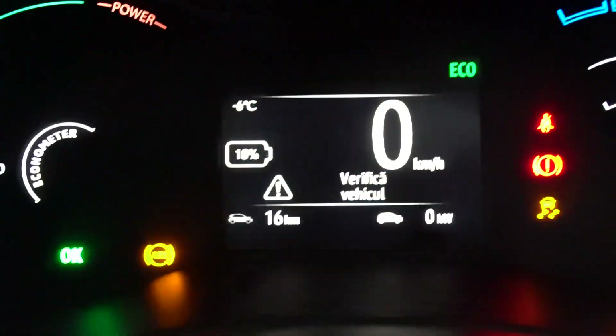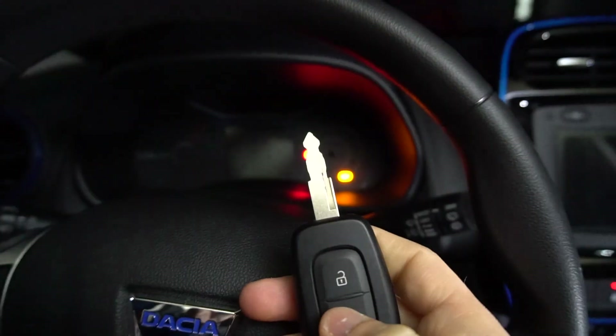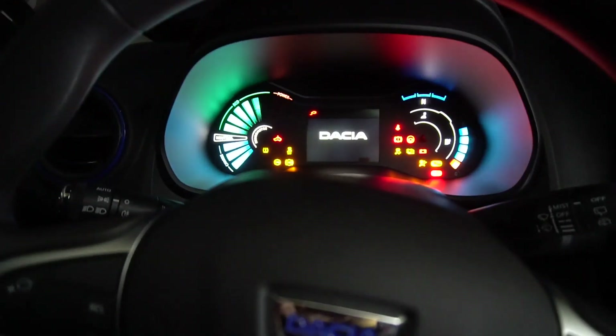There were a few error messages and I turned off the car and turned it back on — they partially went away, but the car still wouldn't drive. So I turned it off again and back on, and after a few seconds the okay light came on and everything worked just fine.